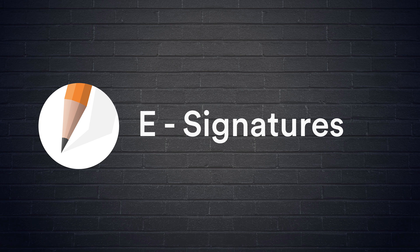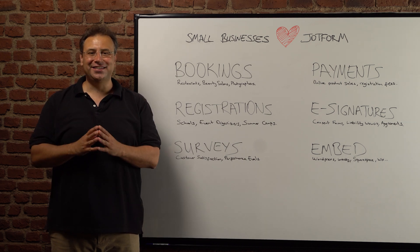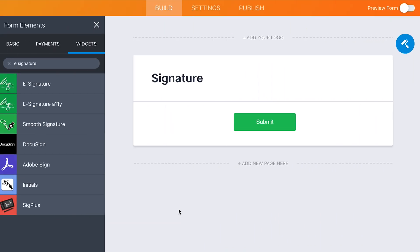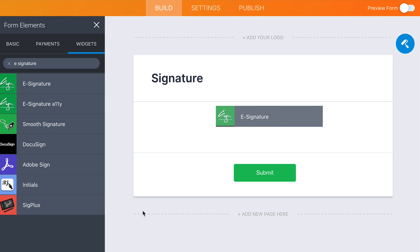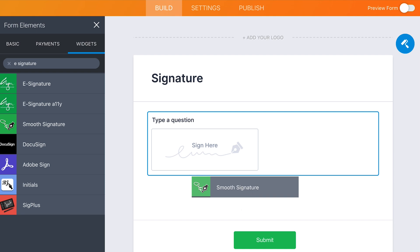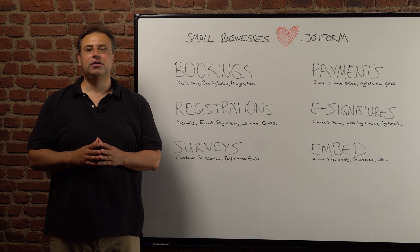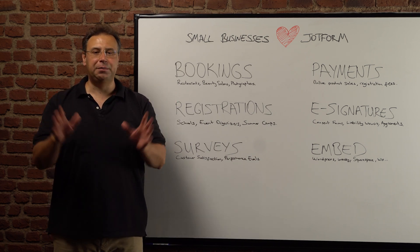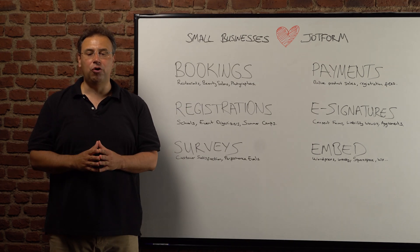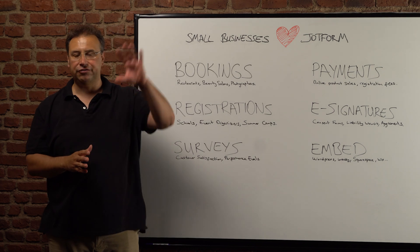The next one is e-signatures. With JotForm, you can collect legally binding e-signatures from any device. For example, if you are a beauty salon, you can create consent forms for beauty treatments and more. Another common example would be liability waivers — summer camps and gyms would need those kinds of waivers. Switch from paper forms to online forms to save the planet and your time. You'll also be more organized and have a secure online database of client forms and files.